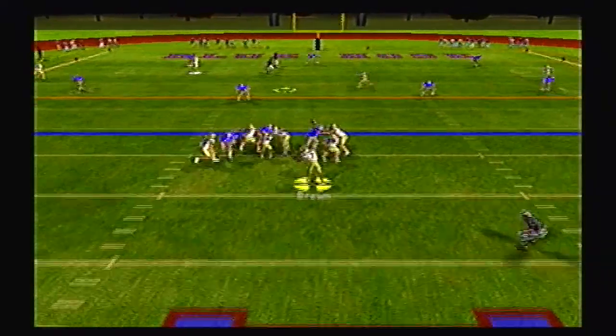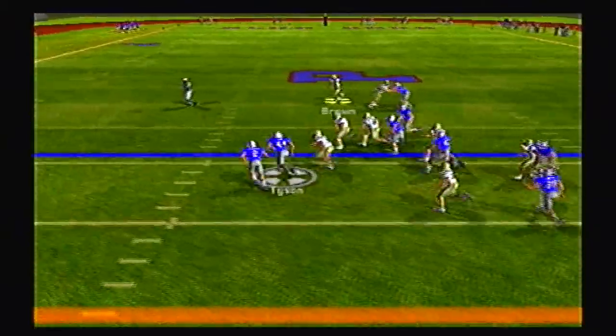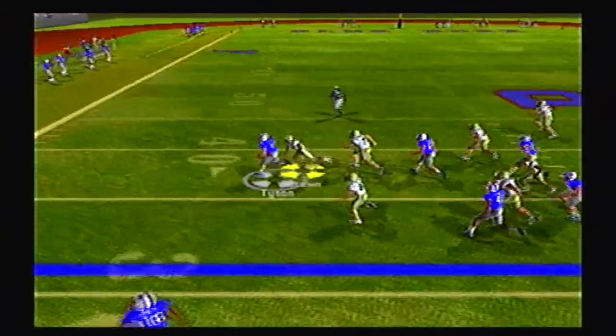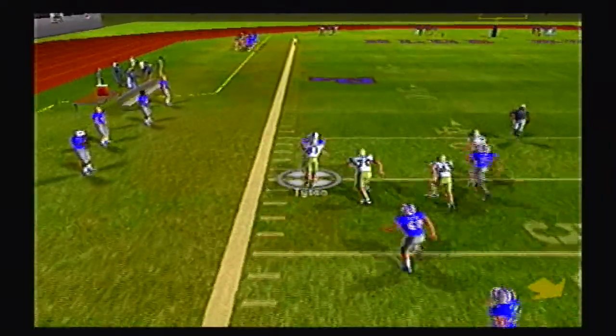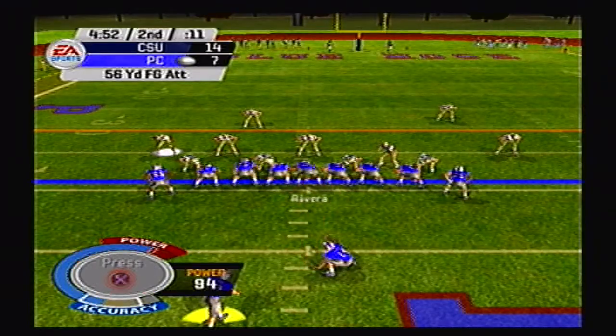Brown going to go to the air, throws over the middle, deflected, intercepted by Tyson. He's got a lot of space in front of him, returns it past the 40, past midfield, all the way down to the 41 yard line. Looked like he might have taken that all the way.